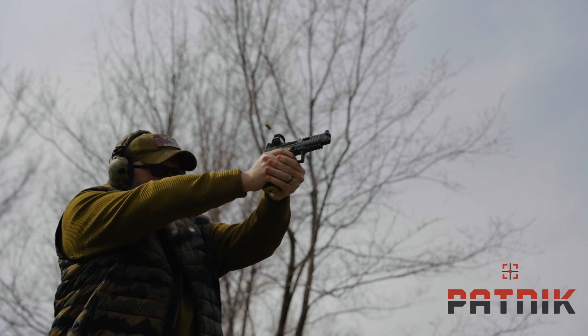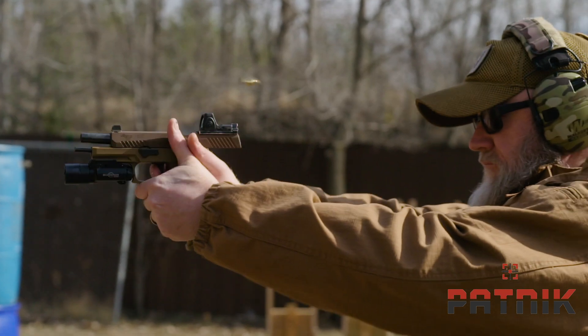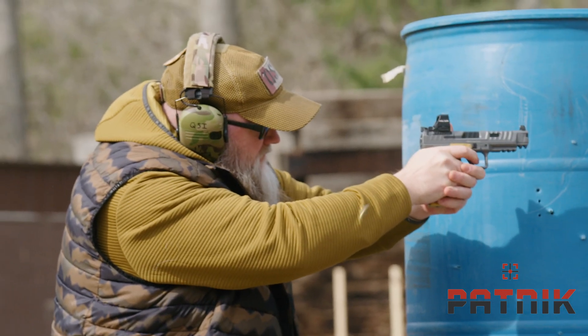The rationale behind the OCS is simple: backup irons should complement your optic, not impede its usability. In the event of optic failure, reliable aiming is critical.